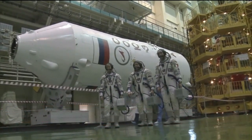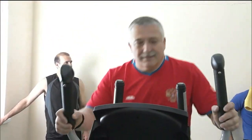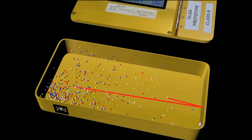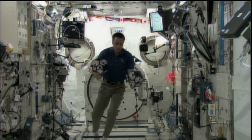At the Baikonur Cosmodrome in Kazakhstan, Expedition 36/37 Soyuz Commander Fyodor Yurchikhin of the Russian Federal Space Agency, NASA Flight Engineer Karen Nyberg and Flight Engineer Luca Parmitano of the European Space Agency continue preparations for their launch on May 29 Kazakhstan time for a six-hour trip to the International Space Station. A media event at Johnson Space Center previewed the mission with a NASA social for social media followers and a press briefing covering mission priorities. Yurchikhin, Nyberg and Parmitano will join Flight Engineer Chris Cassidy of NASA, Station Commander Pavel Vinogradov and Flight Engineer Alexander Misurkin, who have been in orbit since late March.